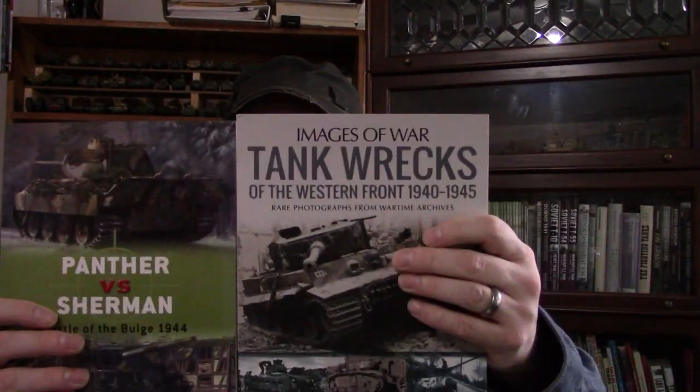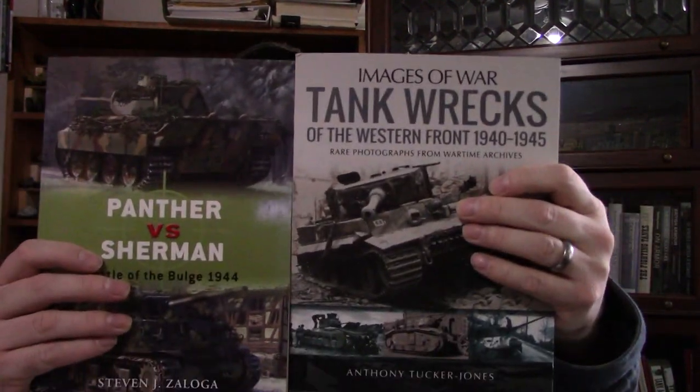This one is by Anthony Tucker-Jones, who's done quite a few of these Images of War series. This book is very much in a similar format to previous ones. Here we'll do a size comparison with an Osprey book — it's about the same size as an Osprey title, just a touch shorter but thicker with more pages.